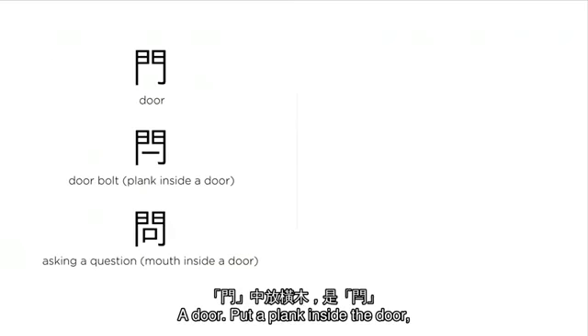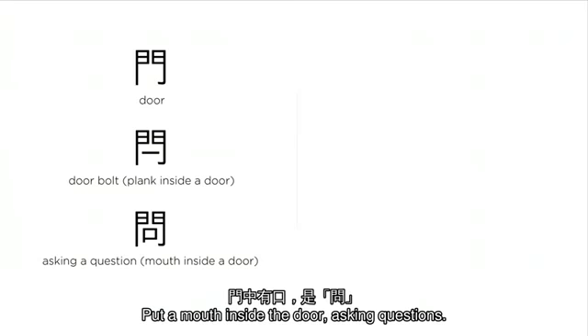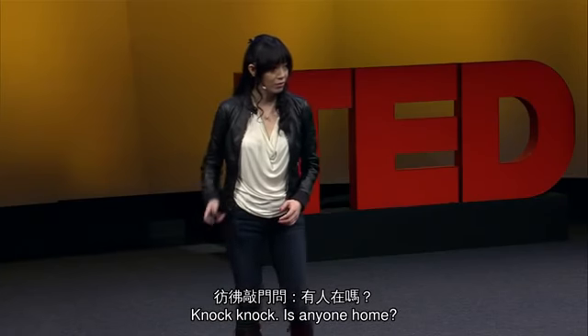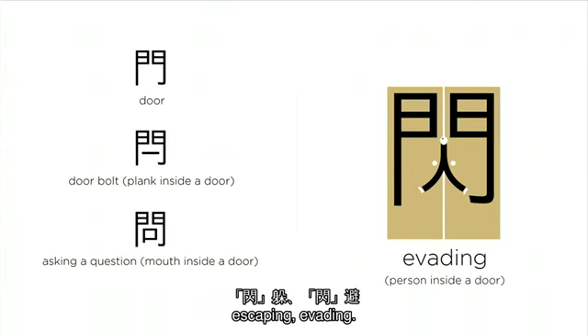A door — put a plank inside the door, we have a door bolt. Put a mouth inside the door, asking questions: knock knock, is anyone home? This person is sneaking out of the door — escaping, evading.